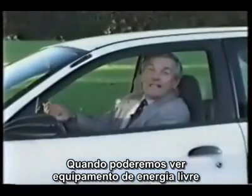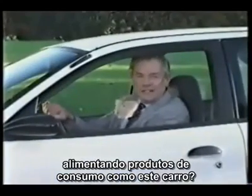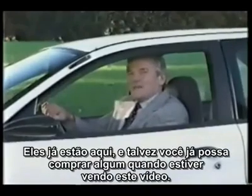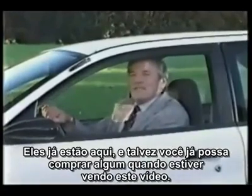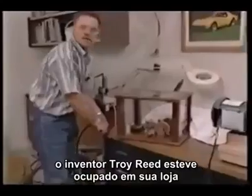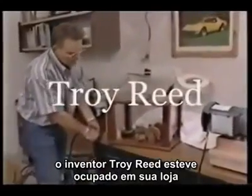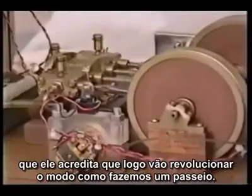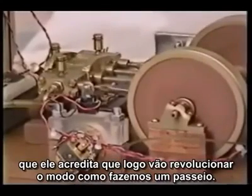When will we be able to see free energy devices powering consumer products like this electric car? They are already here, and you may be able to purchase one by the time you see this program. In Oklahoma, where oil has been king for over a century, inventor Troy Reed has been busy in his shop constructing rotating magnetic motors that he believes will soon revolutionize how we get around.